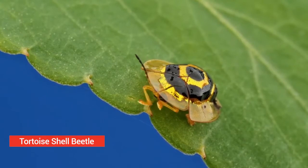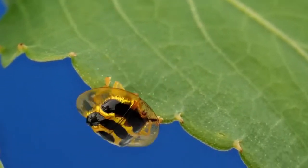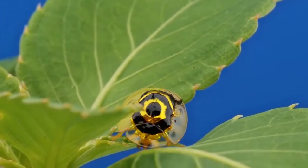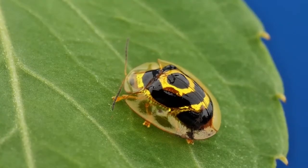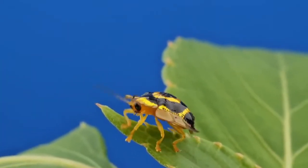Tortoise shell beetle. The tortoise shell beetle is not completely transparent, but it does have a carapace that is nearly invisible. The purpose of the transparent outer shell is to fool potential predators, as it reveals markings on its back that act as a warning. Tortoise beetles come in many different varieties, and the design under their clear shells can be distinct and beautiful.